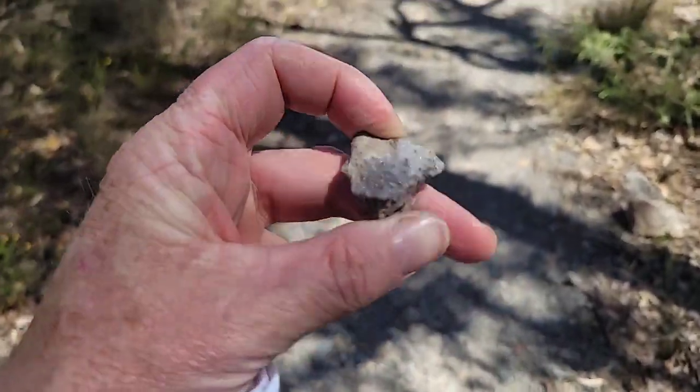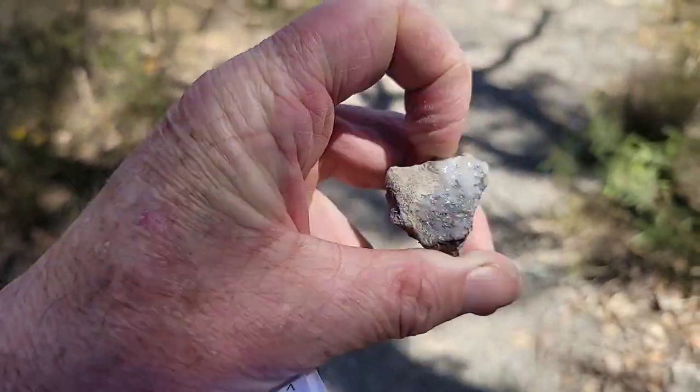It looks like an igneous rock with a large feldspar crystal there.